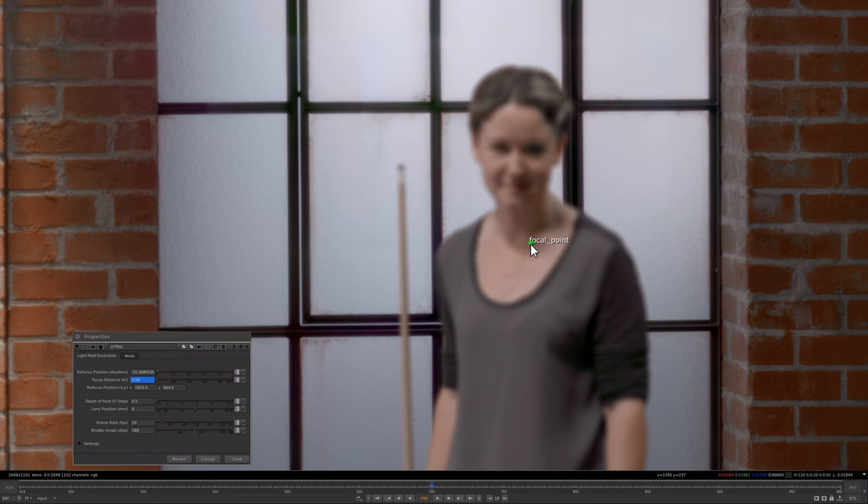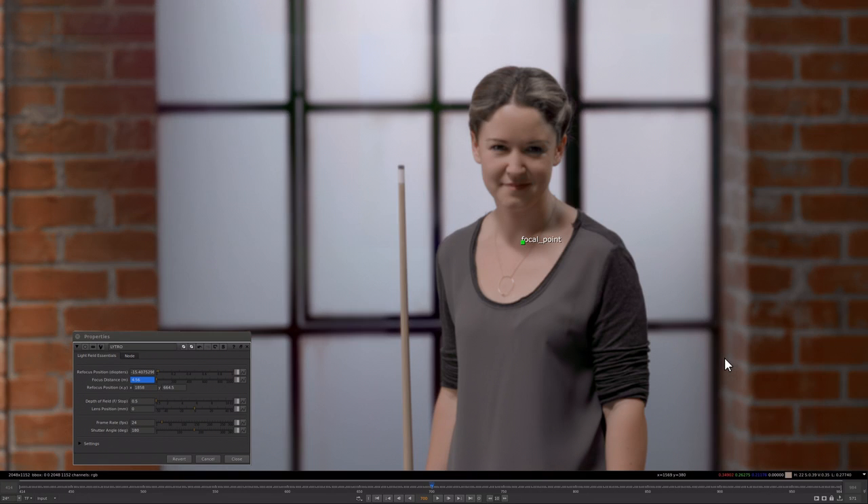Lytro Cinema offers the ability to focus anywhere in your scene. You have the infinite ability to focus and create any aperture or any depth of field. You can shift your camera to the left, you can shift it to the right, as if you had made that exact decision on set.